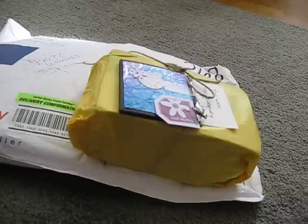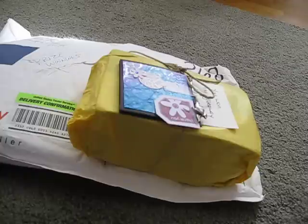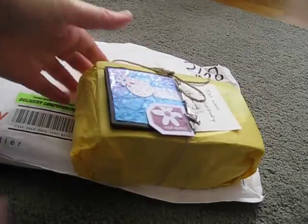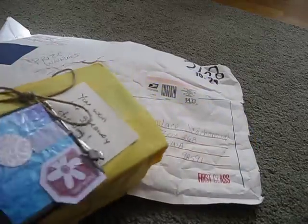Oh my gosh. So Candice, this is the first chance I've had to post. I think I just posted on Yaw Paper Pantry late yesterday, but I haven't opened anything, ladies, so this is all a surprise to me. We'll both be in on this together. Oh, I'm so excited. I usually don't win anything — it doesn't take much to get me excited.